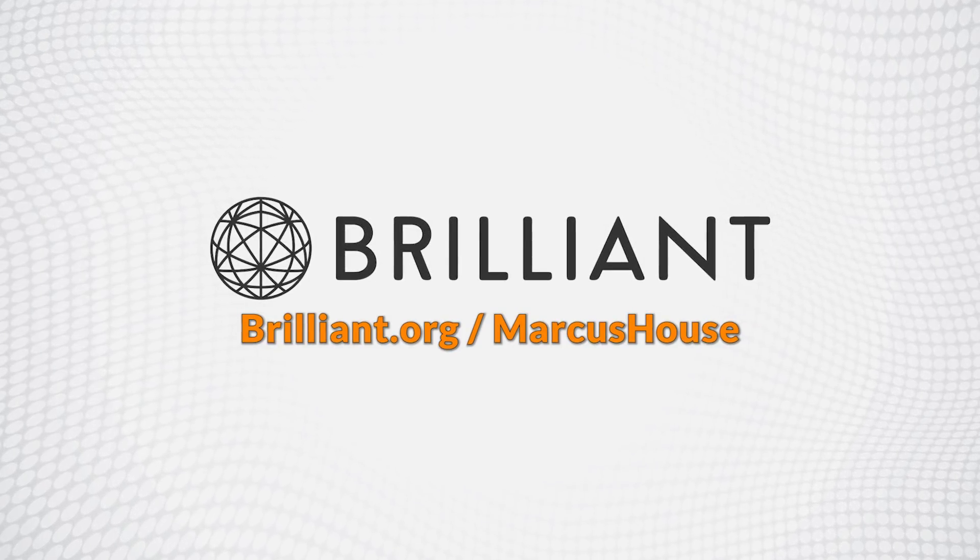Thank you to Brilliant for sponsoring this video. Hey, Marcus House here, and once again I've put together another midweek video for you all to enjoy.